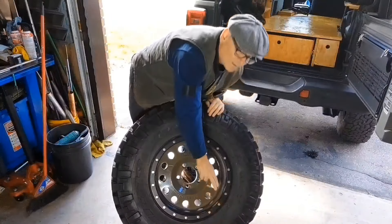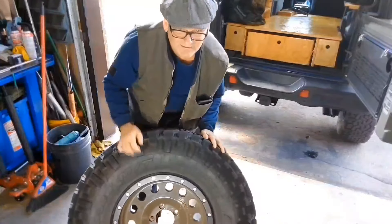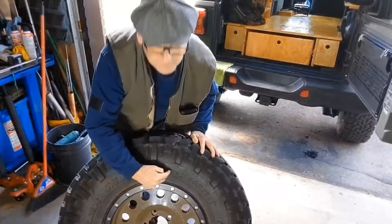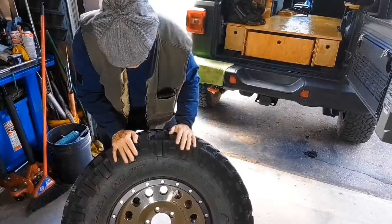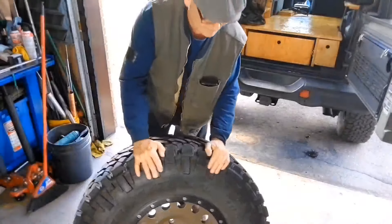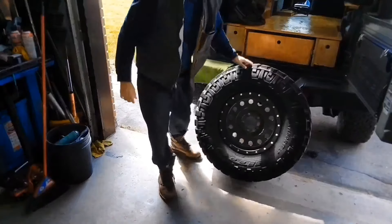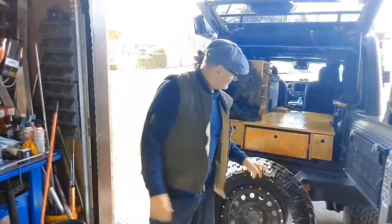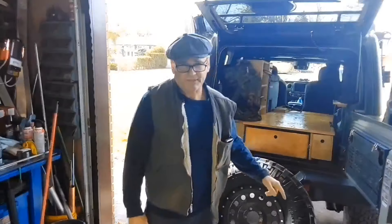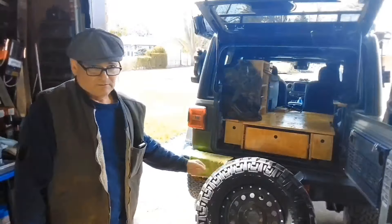These are 35 by 11.5 by 17, and these are the Trail Grappler mud terrains. Now I want to go over to the Nitto Ridge Grappler, 11 and a half, 35 by 11.5 by 17 for the Rubicon.